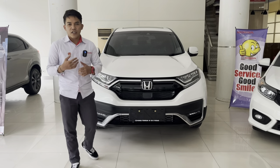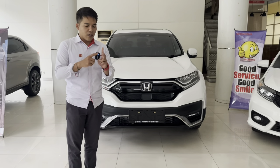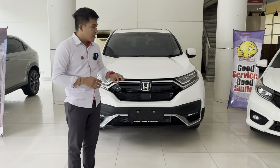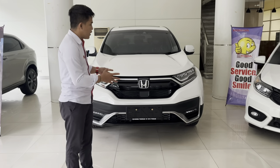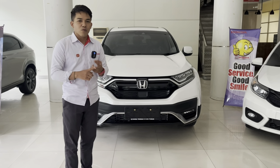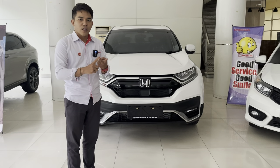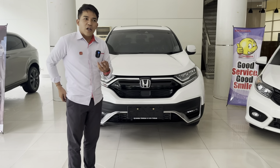Honda CR-V dari pertama lahir ada dua varian mesin. Waktu di tahun 2017 ada CR-V 2000 dan 1.5 turbo. Di 1.5 turbo ada dua varian lagi yaitu 1.5 turbo biasa dan 1.5 turbo Prestige, bedanya di sunroof dan headlamp — yang non-Prestige masih halogen proyektor, yang Prestige sudah full LED. Di model baru yang udah ada fitur Honda Sensing-nya tetap ada dua varian mesin: 2000 dan 1500 cc turbo. Yang 1500 cc turbo sekarang ada tiga varian: 1.5 turbo biasa tanpa Honda Sensing, 1.5 turbo Prestige with Honda Sensing, dan CR-V Prestige Turbo Black Edition.